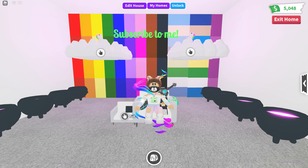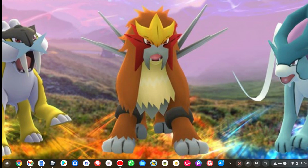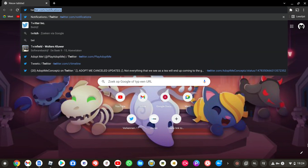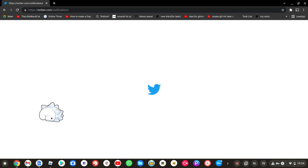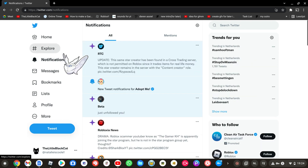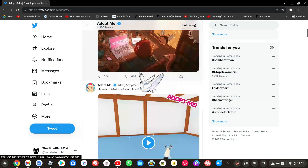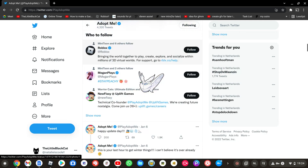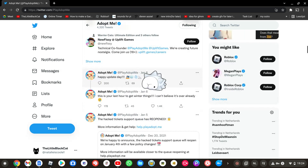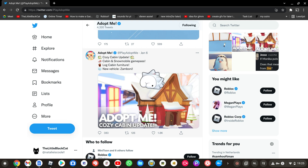Hi guys, welcome back to a new video on Little Black Hat. In this video I'll be showcasing — it's not really brand new because it's been out for a few days. Let me check on Twitter... anyways, welcome back! We'll be checking out the update. I'm not sure when it came out exactly, but it was one day ago.